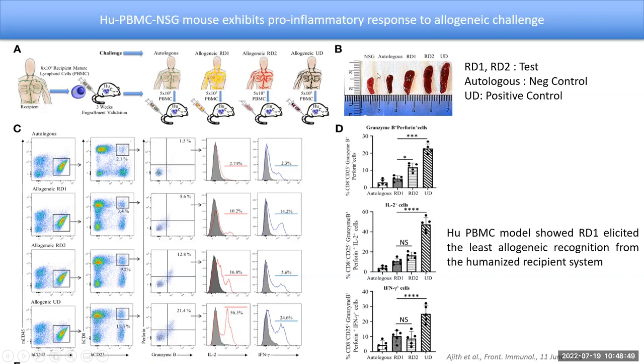This is the spleen from a normal NSG mouse without any humanization — very little splenomegaly. For the autologous challenge, there is some immune reaction. The RD1 challenge and related donor 2 challenge spleens are also shown, and the unrelated donor shows a high amount of splenomegaly, while related donor 1 and related donor 2 had minimal amounts. From the spleen, we looked at the immune profile — we separated mouse CD45 and human CD45 cells and did analysis only on the human CD45 cells, then examined the activation status of human CD8 T cells using CD25 as the activation marker.